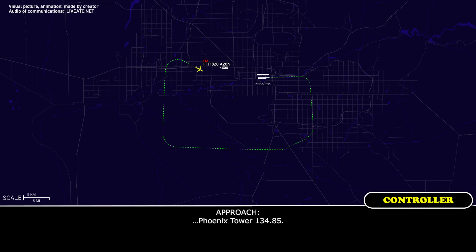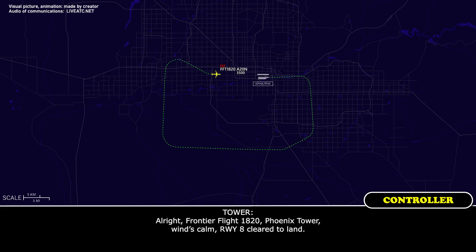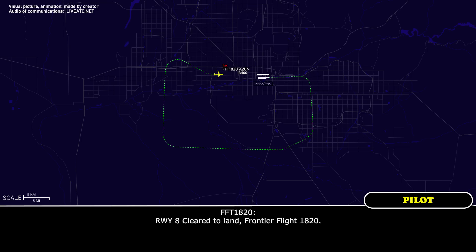Phoenix Tower, 134.85. Okay, 134.85, Frontier 1820, good day. Frontier Flight 1820, Phoenix Tower, runway 8, clear to land. Runway 8, clear to land, Frontier Flight 1820.